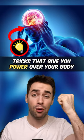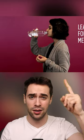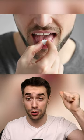Tricks that give you power over your body. If your arms ever fall asleep, all you have to do is move your head around for a couple of seconds and that feeling will disappear. If you have trouble taking large pills, just lean your head forward while trying to swallow it — the pill should float to the back of your throat, making it much easier to swallow.